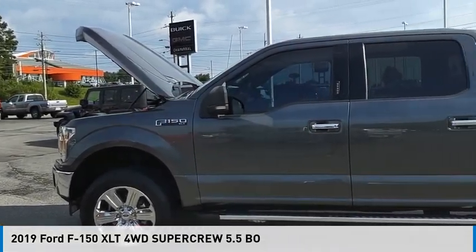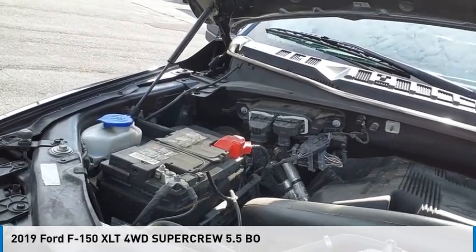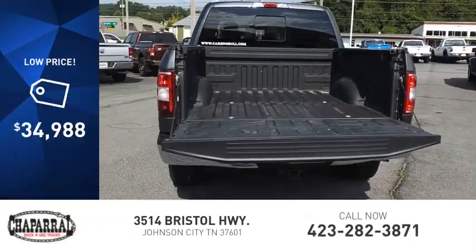Looking for the right vehicle? Check out the 2019 F-150. This vehicle is powered by a four-wheel drive, six-cylinder, 3.5-liter engine, and is priced below $35,000.